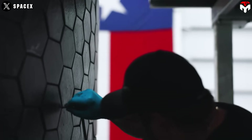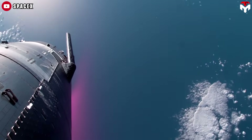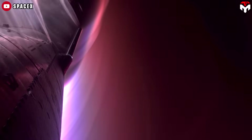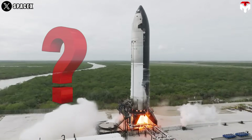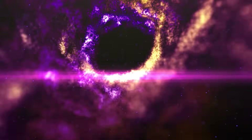After extensive testing, the metal tiles have undergone further upgrades, significantly differentiating the heat shield for Flight 7 from those used in earlier missions. So, what makes Flight 7's heat shield stand out? Find out everything in today's episode.